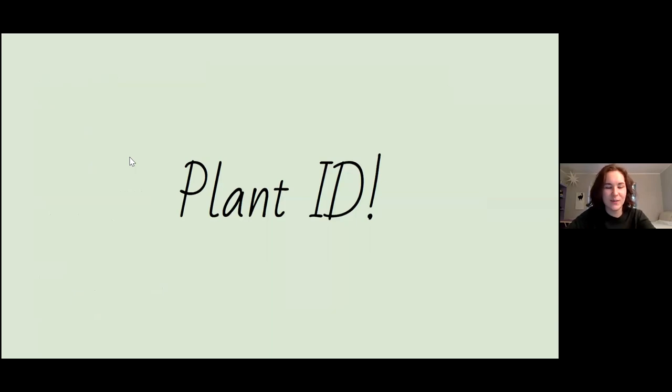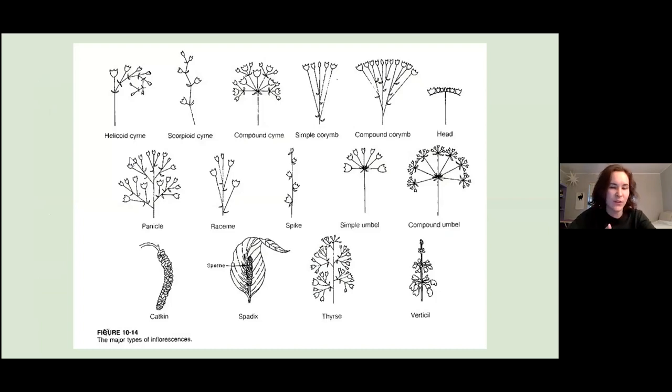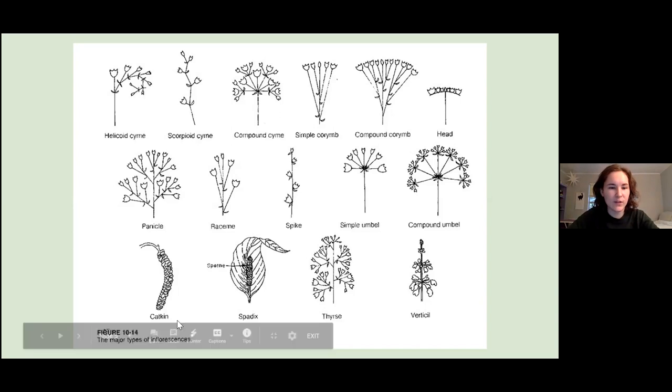Here's a brief crash course in plant ID. For angiosperms, which are flowering plants, one good way to identify them is through their inflorescence — the grouping or arrangement of flowers on a stem. If you come across a plant with flowers you don't recognize, look at the floral arrangement and try to match it against common inflorescences on a chart. For example, the compound umbel in the middle-right would be Queen Anne's lace. The 'head' inflorescence is what a sunflower looks like. And catkins at the bottom-left are your traditional tree flowers for pecans, oaks, and similar trees.